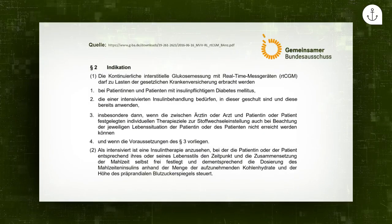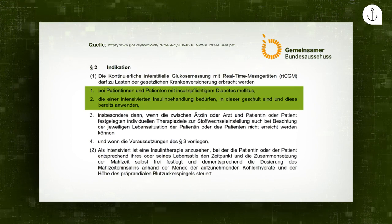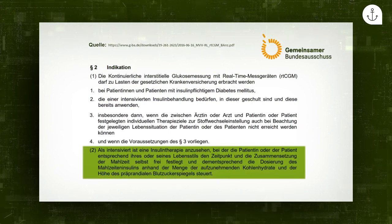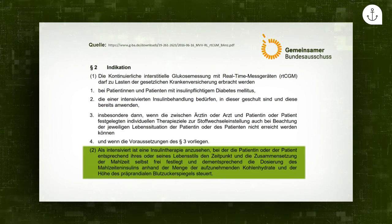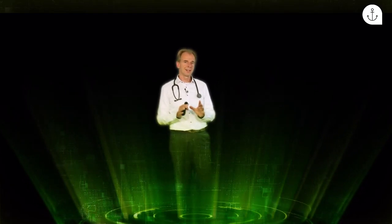Was steht in diesem Beschluss des Gemeinsamen Bundesausschusses? Hier wird vermerkt, wer Anspruch hat auf die Kostenerstattung eines CGM-Systems. Das sind Patienten mit Diabetes mellitus, die eine intensivierte Insulintherapie durchführen – also Menschen, die kurz- und langwirksames Insulin verwenden und die Menge des kurzwirksamen Insulins anhand der Kohlenhydrate selbst zu jeder Mahlzeit berechnen. Dabei wird nicht zwischen Typ 1 und Typ 2 Diabetes unterschieden: Auch ein Typ-2-Diabetiker mit intensivierter Insulintherapie hat Anspruch auf ein CGM-System.